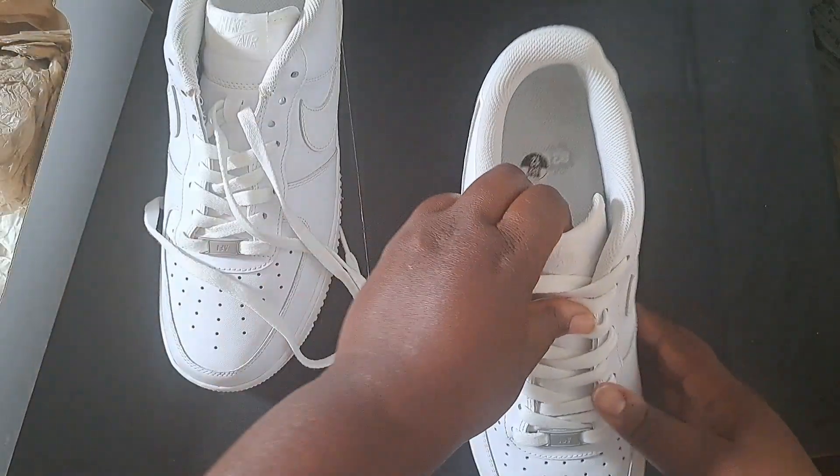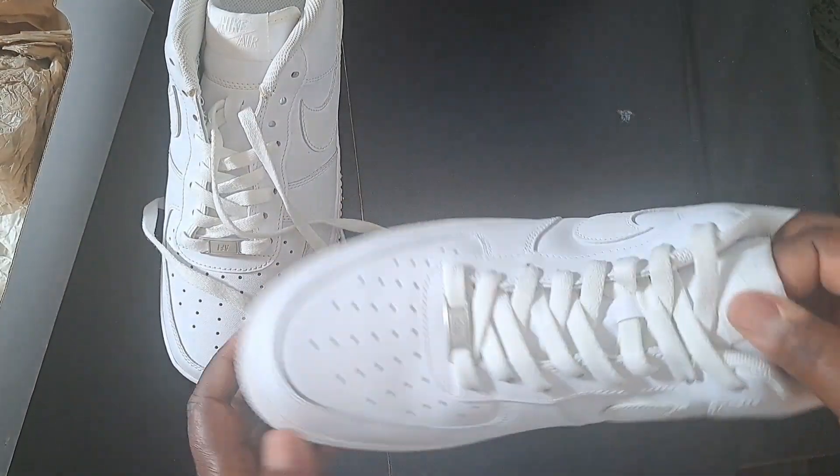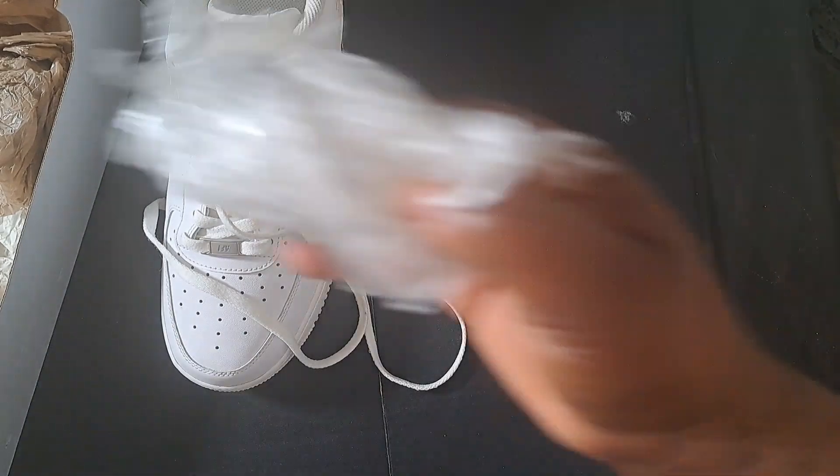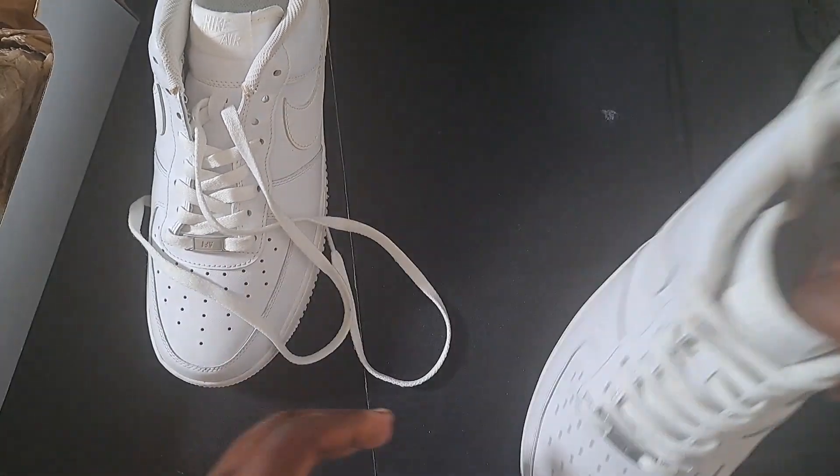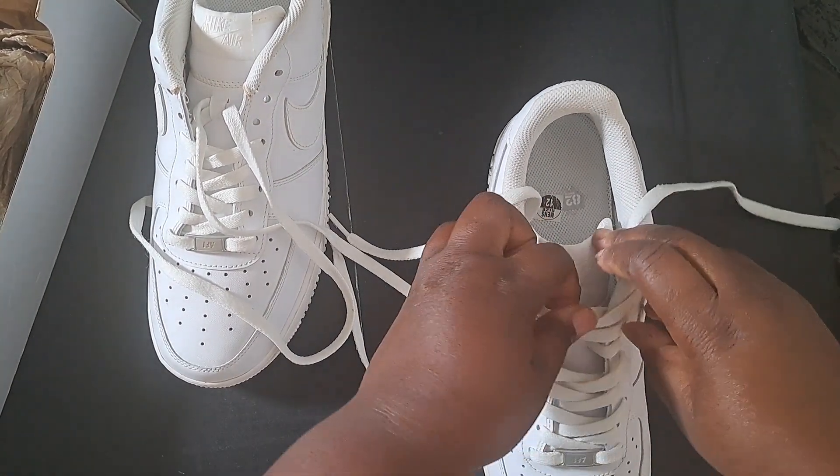Let me show you the other one. I have to remove everything that I stuffed inside the shoe to keep it from creasing — whether plastic or the wrap that I use to wrap the shoes, because I don't want creasing on the shoe.